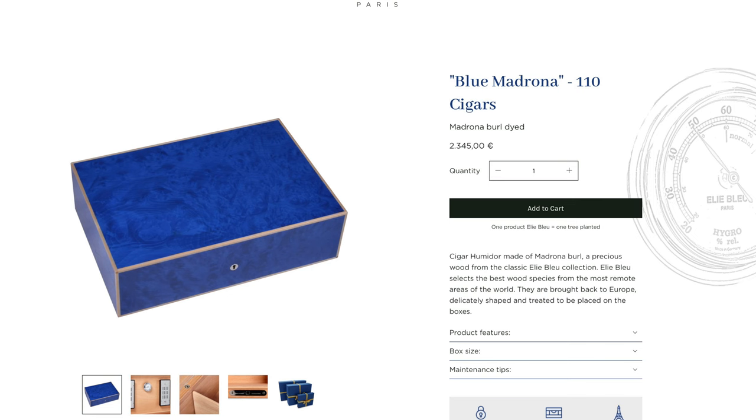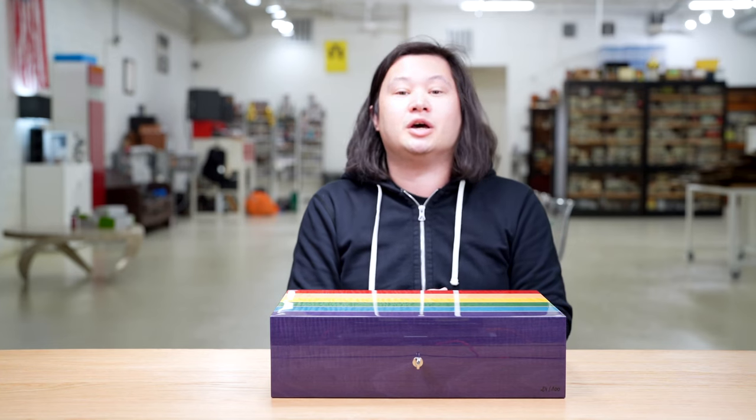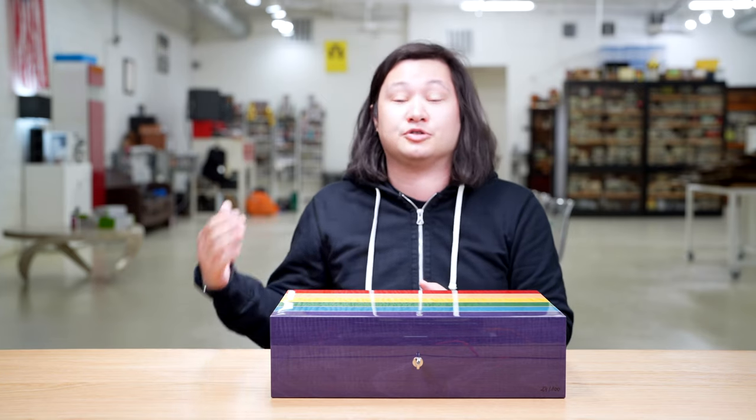My original thought was a blue humidor, because I really like the way Ellie Blue's blue humidors look — though I don't particularly enjoy saying that. But when I saw this design in person at the 2021 PCA Convention and Trade Show, I decided to call an audible. I figured if we were going to purchase one Ellie Blue humidor, we might as well purchase one that shows off what Ellie Blue does that other companies do not.